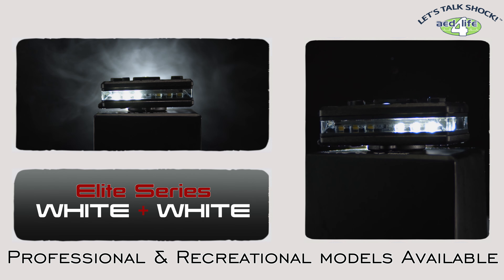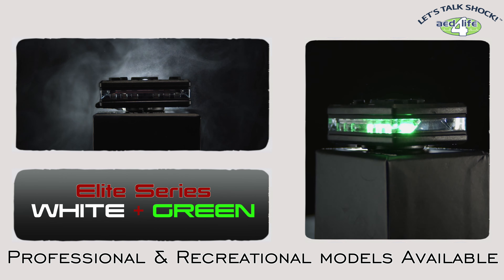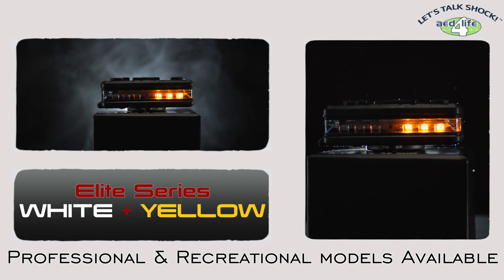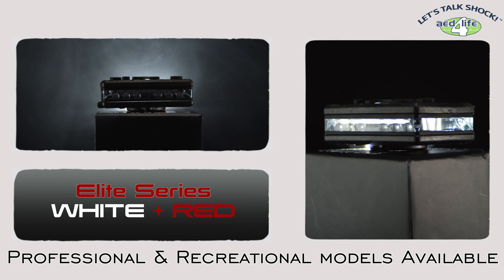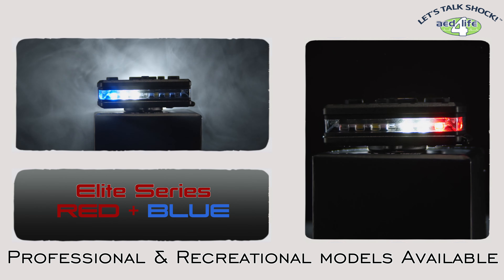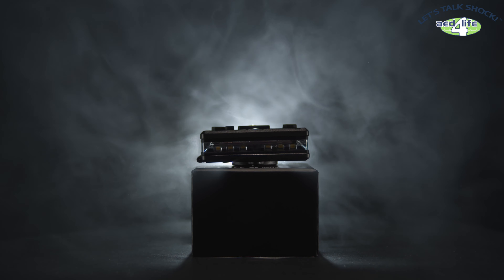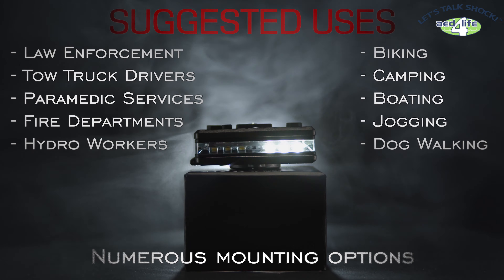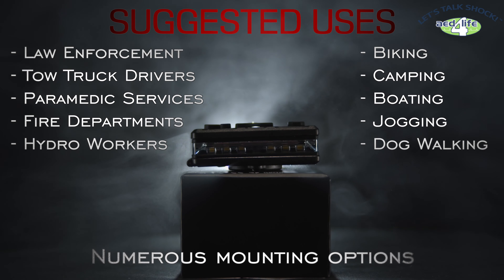Available in more than a dozen color combinations, the Guardian Angel is perfect for professional and recreational use. Built tough, able to withstand even the harshest conditions, and with numerous mounting options, it is the most versatile personal light device on the market.